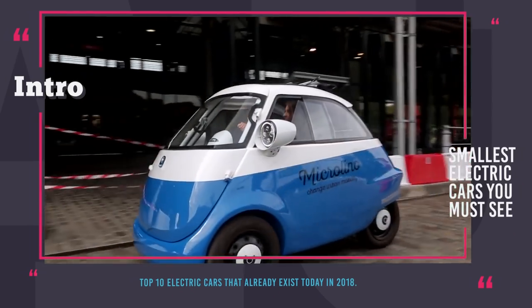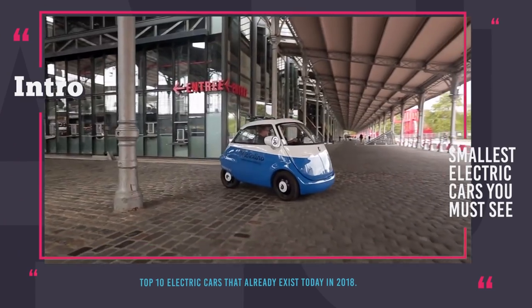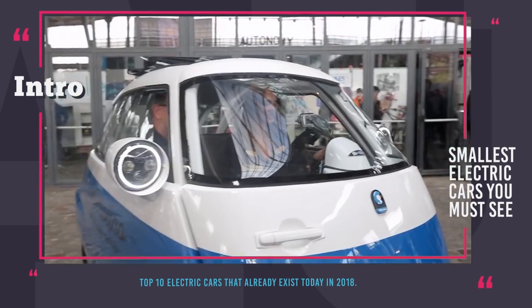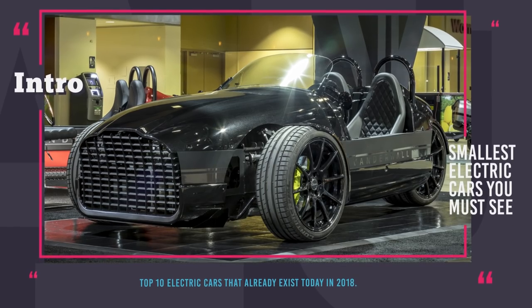In this episode we collected 10 of the smallest electric cars that exist today. Do you think they will be comfortable to drive? Let's watch and find out. But before we get to the episode, we wanted to remind you that subscription to our channel equals interesting automotive content at least twice a week. Enjoy the ride!